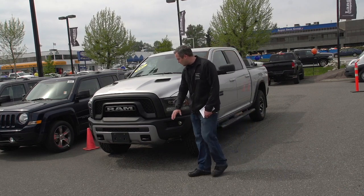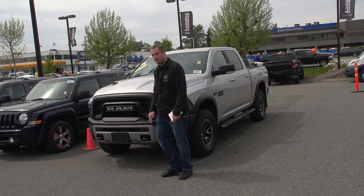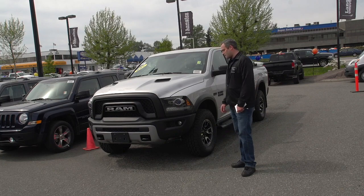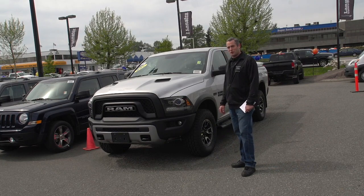Skid plates underneath, tow hooks up front, sport performance hood, and a nice custom design on the Ram Rebel as well. Basically, this truck is designed for the guys who want to go have some fun on the weekend and still use it during the week in the city.